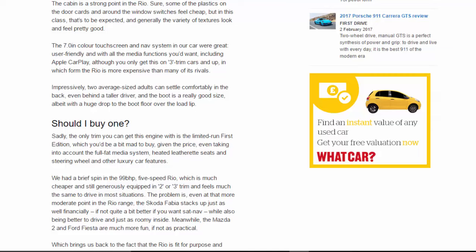In that form the Rio is more expensive than many of its rivals. Impressively, two average-sized adults can settle comfortably in the back even behind a taller driver, and the boot is a really good size, albeit with a huge drop to the boot floor over the load lip.